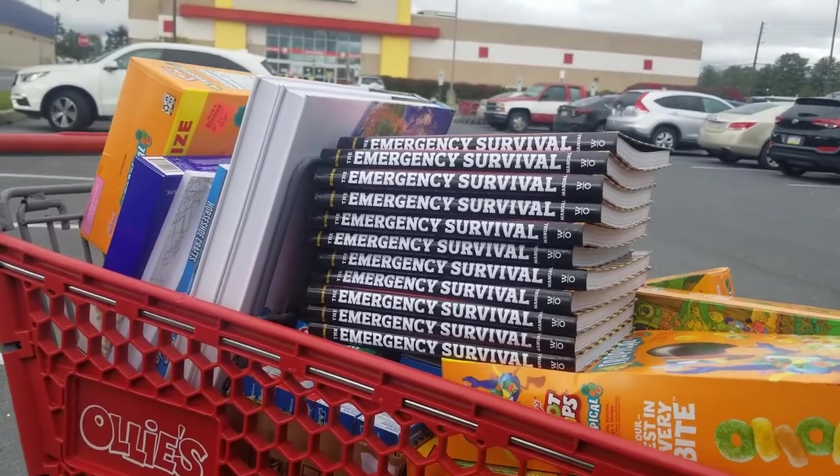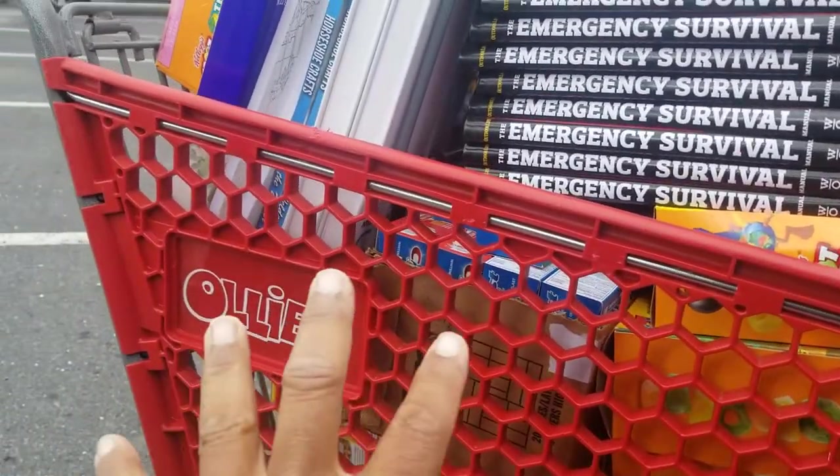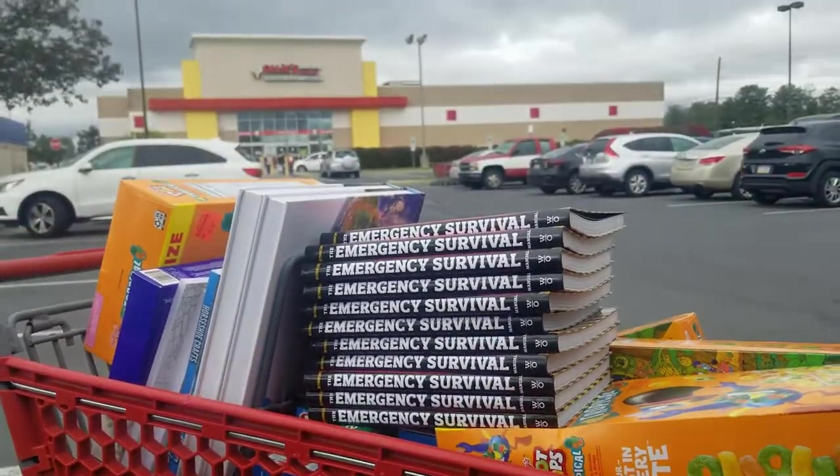But today I just picked up some books, some cereal, some toothpaste, toothbrushes, things like that. So we're going to get these back to the shop, get them unloaded, and then we're going to go over the numbers and see how we did. Stick around, this is going to be interesting. This is what to sell on Amazon. I'm Horace. Let's go.